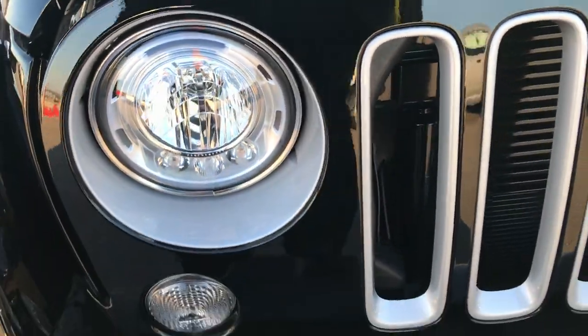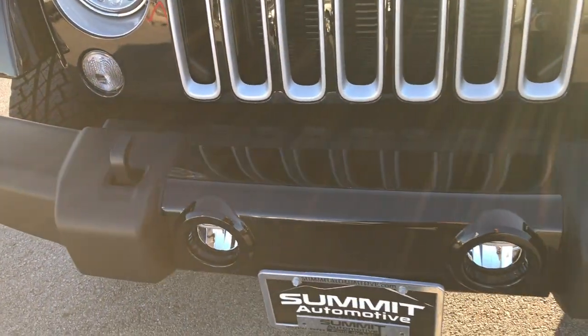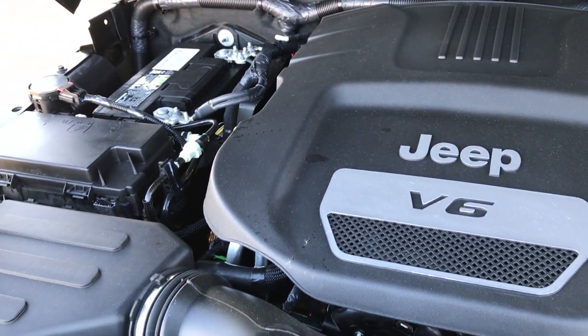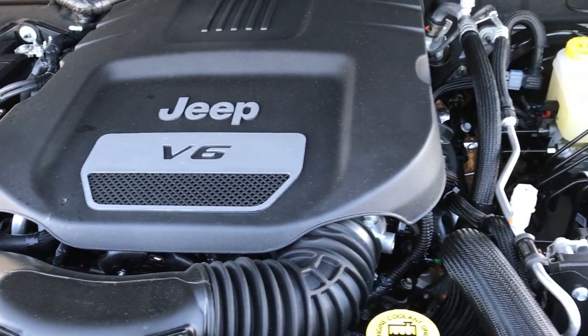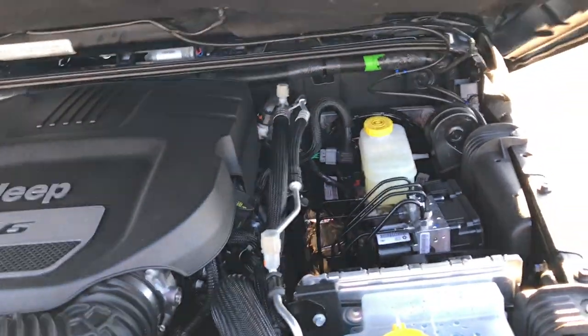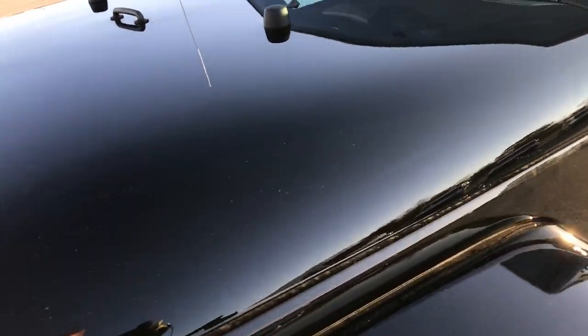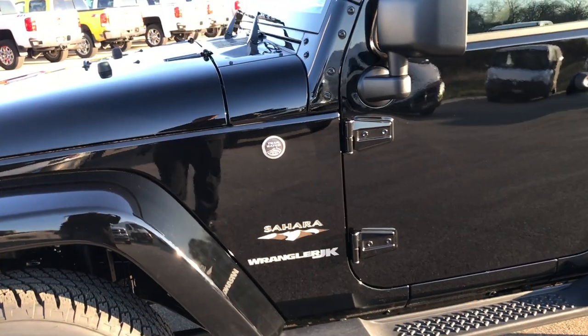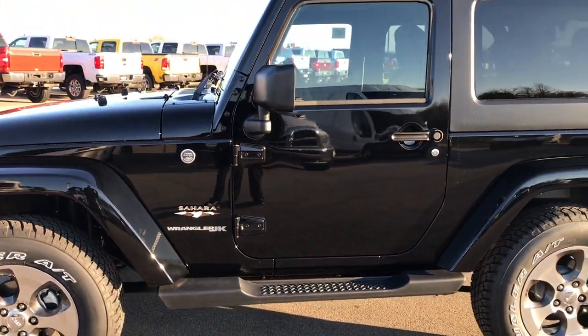I really like the LED lighting group that they did — we started that in 2016 or 2017. Under the hood we have the 3.6 liter Pentastar V6 motor. Engine bay is very clean. Hopefully this will put all doubts to bed that they were making a 2018 JK.